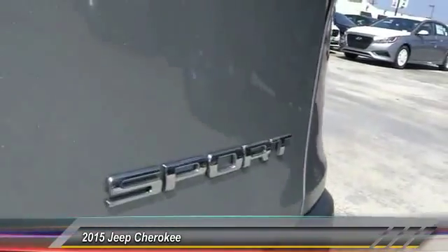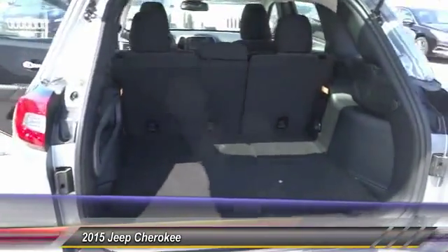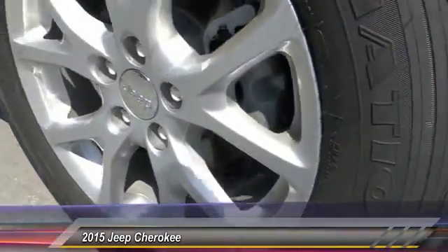Keyless entry, traction control, Bluetooth wireless data link for hands-free phone, alloy wheels, power steering, air conditioning, front automatic stability control, cruise control, AM FM stereo radio, power door locks.